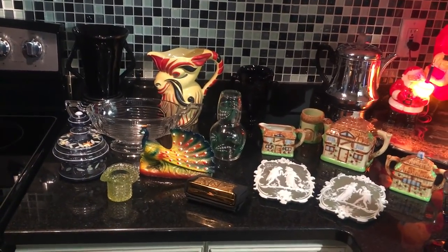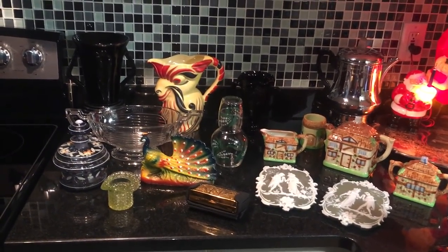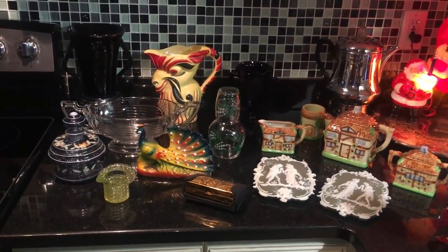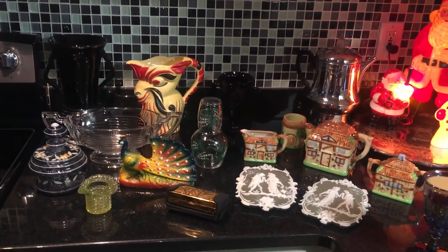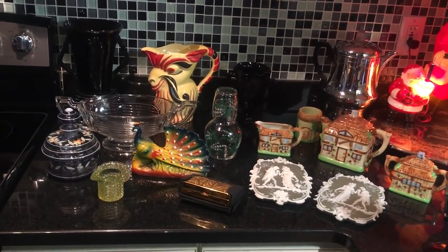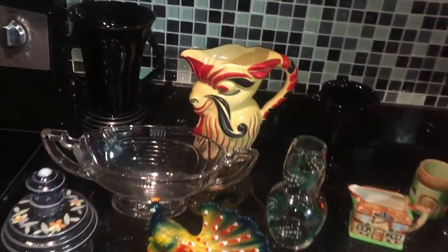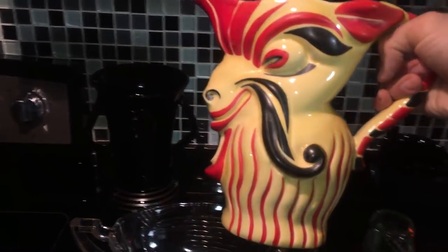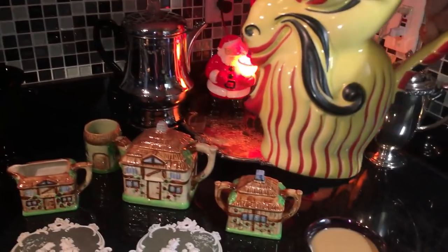I'm so excited about this one particular item, I'm going to jump in and talk about it first. It's kind of what we'll say the elephant in the room — well actually it's the art deco goat pitcher in the room, P-I-T-C-H-E-R. And it's way back here. Let's pull this forward and talk about this monstrous looking thing.